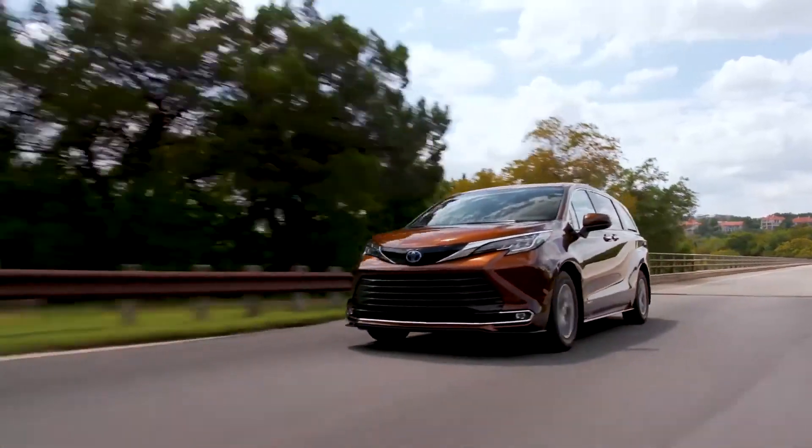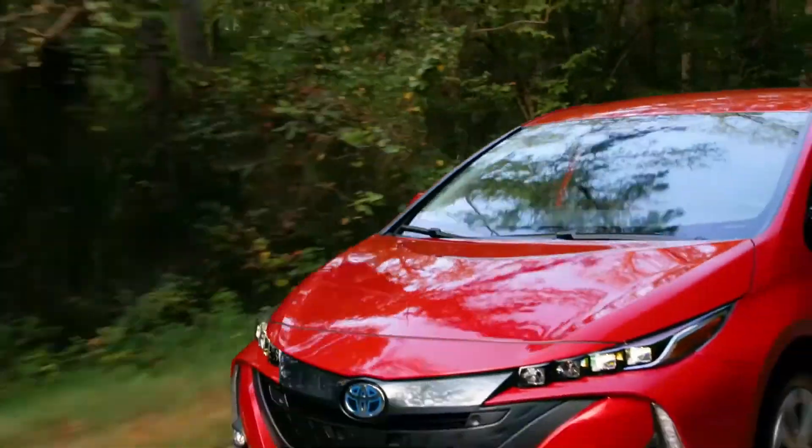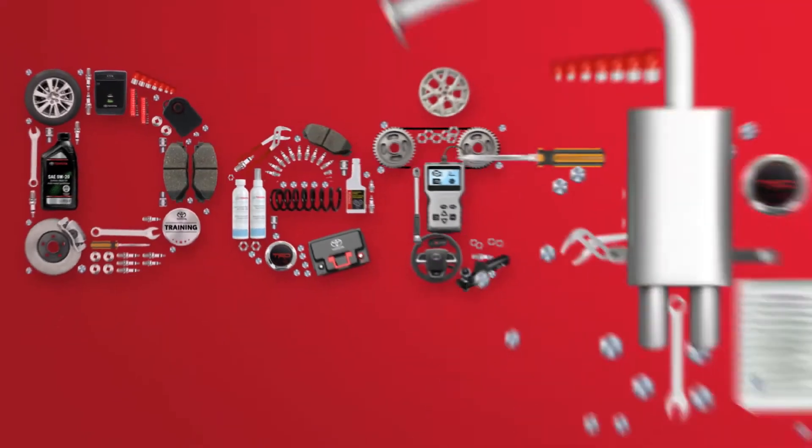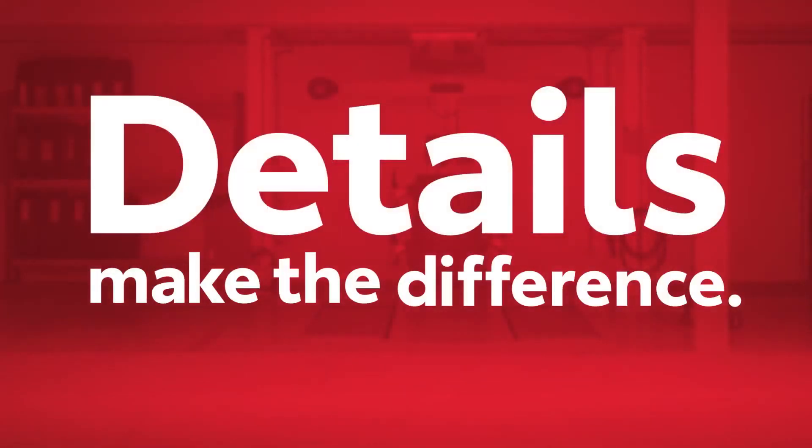If no issues are present, the suggested preventative maintenance interval is every 80,000 kilometers. Details make the difference. Thanks for taking an inside look at your Toyota.